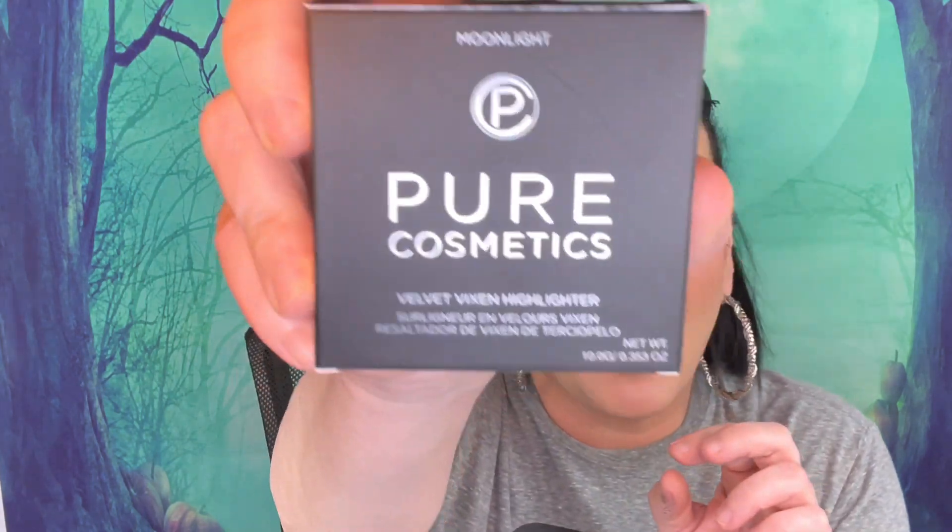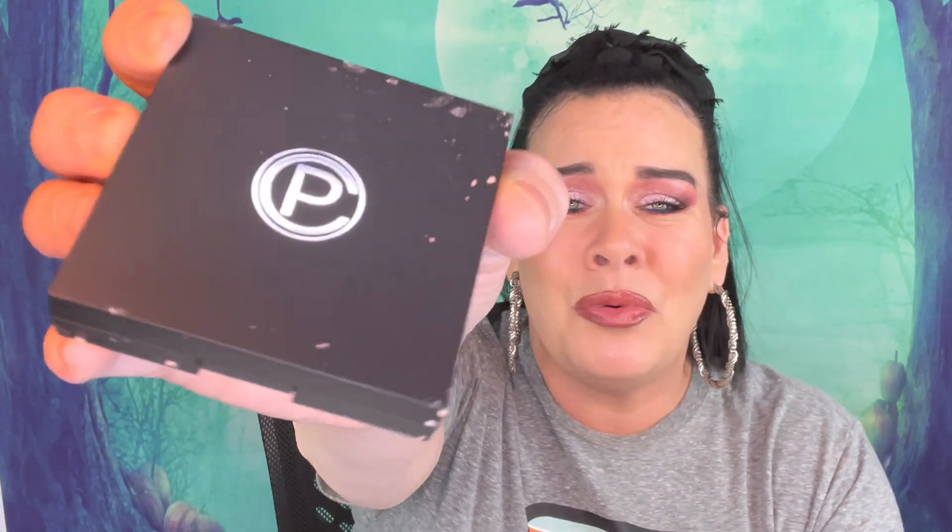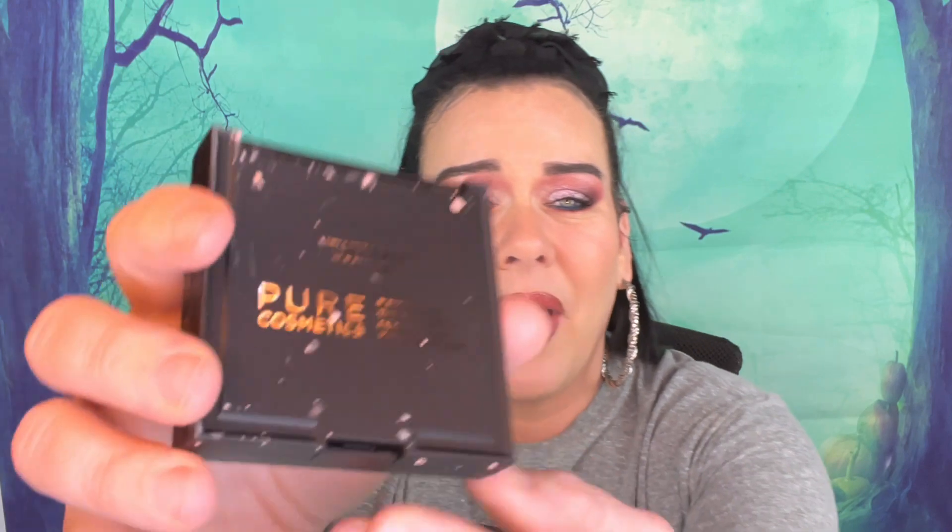The first thing is from Pure Cosmetics and it's a Velvet Vixen Highlighter in the shade Moonlight, and this is $22. Guys, this bag is only $12.50! I think it's broke — when I opened it up, look — yes, it's broken, not too bad. It's very soft and that's why it broke, kind of like the Ofra highlighters. But I can fix this — you just need a little alcohol, the 90%. You chop it all up, put a little alcohol in, smoosh it together, press it down with a paper towel, let it dry open for about 24 hours, and then it's good to go.